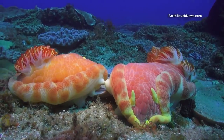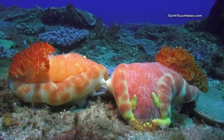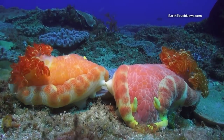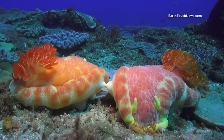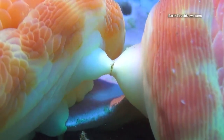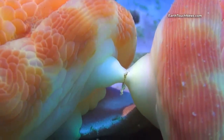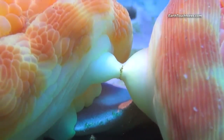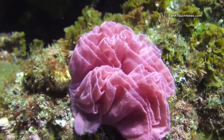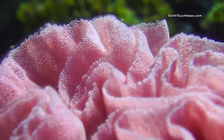Mating of nudibranchs is somewhat bizarre as they are hermaphrodites, meaning they have sexual organs of both sexes, but they cannot fertilize themselves so they need a partner. These particular pairs stayed in this position fertilizing one another for definitely longer than 24 hours, as I went back to the same place the next day to find them still there. Once the fertilization process is done, both of them will create an intricate ribbon-like mesh filled with their eggs, that they firmly attach to the bottom.